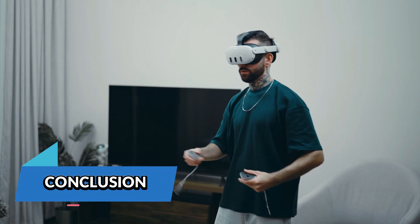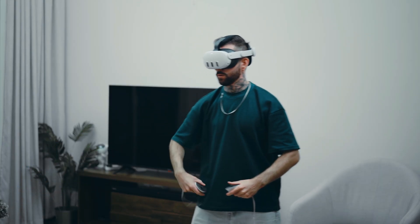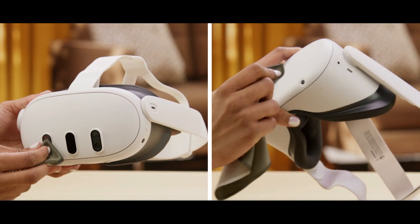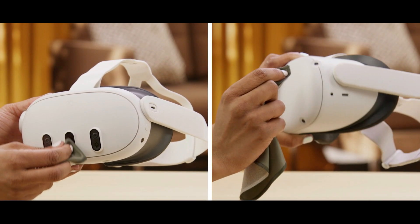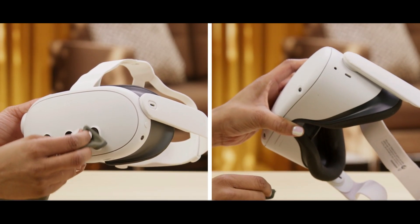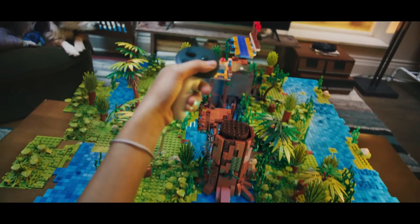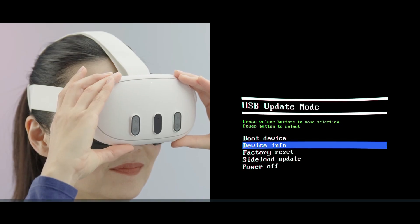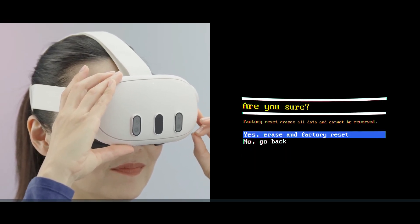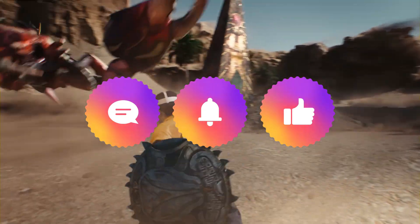The Meta Quest 3 is one of the most powerful standalone VR systems out there, but even the best tech has its off days. Tracking issues can feel like they ruin your whole session, but thankfully the causes are usually easy to identify and fix. From lighting problems to controller battery life to dusty tracking cameras, most issues can be solved in under 10 minutes. Just remember to stay calm, walk through the solutions step by step, and reboot when in doubt. If this guide helped save your VR session and your sanity, make sure to like, comment, and subscribe so we can keep bringing you the best fixes, tips, and virtual adventures.